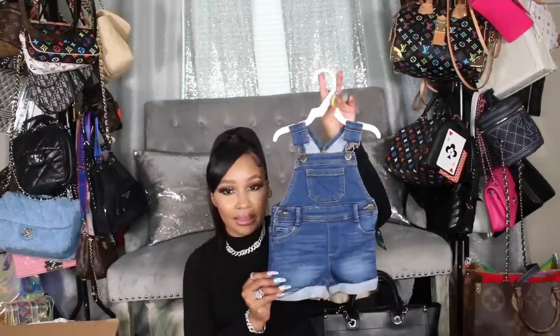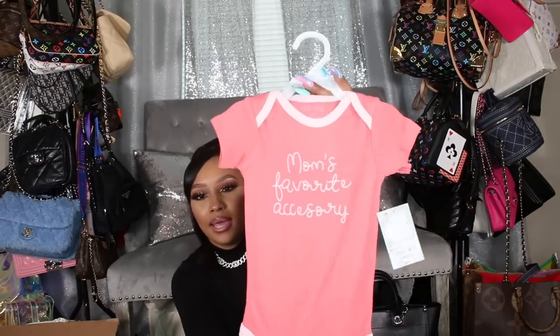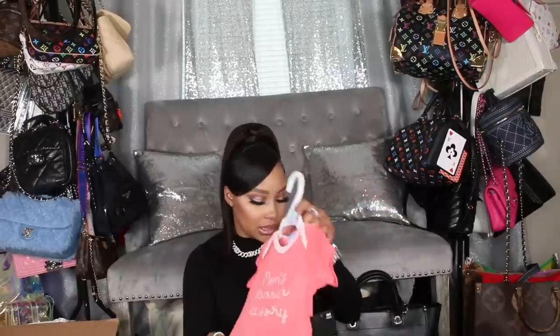The pricing at JC Penney is never what the tag says — they always have sales, so I'm not going to go through the original price. I got this one in a nice little wash that I can put with any kind of tops or onesies. I also saw this really cute one I thought would be cute to pair with it — it says 'Mom's Favorite Accessory' and it's a really cute peachy color with lighter pink trim.